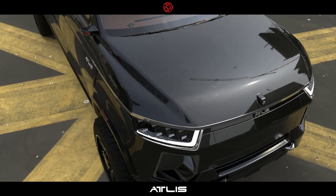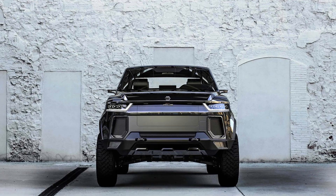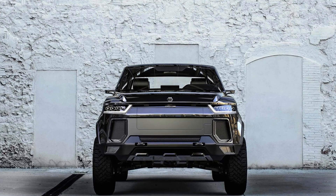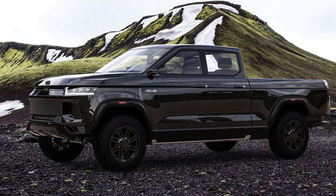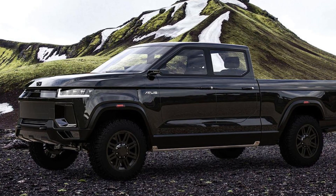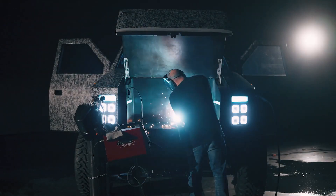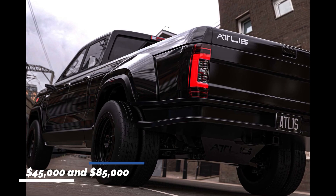By choosing the biggest battery pack, you will have a vehicle capable of driving up to 500 miles per single charge. Both towing capacity and payload figures for Atlas XT are quite remarkable. It is a full-size truck with the option of a 6.5 or 8-foot bed. Atlas will also provide an optional long-travel suspension with 15 inches of ground clearance, with a 0 to 60 mph acceleration time of 5 seconds. Even a fully loaded Atlas XT can speed from 0 to 60 mph in under 18 seconds. The pricing may range between $45,000 and $85,000.